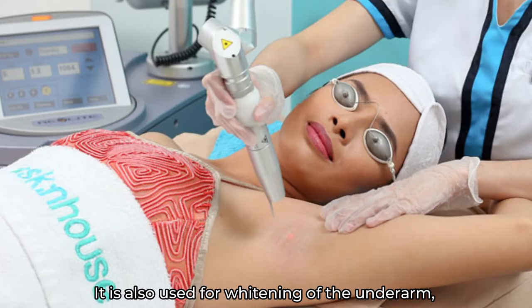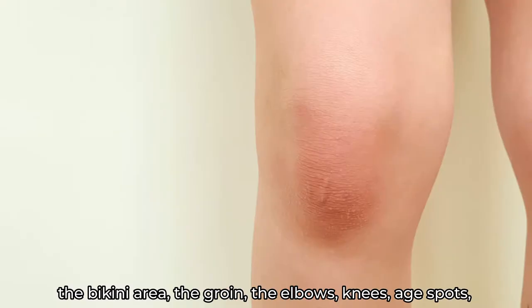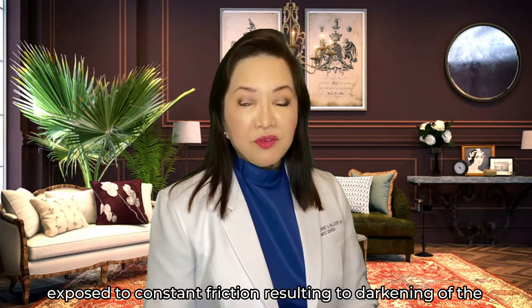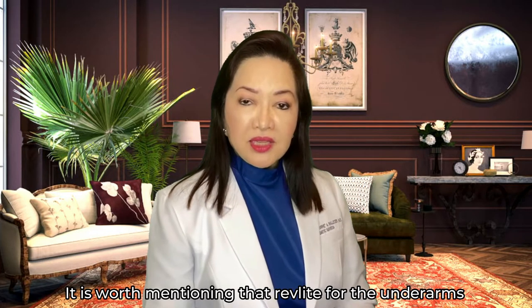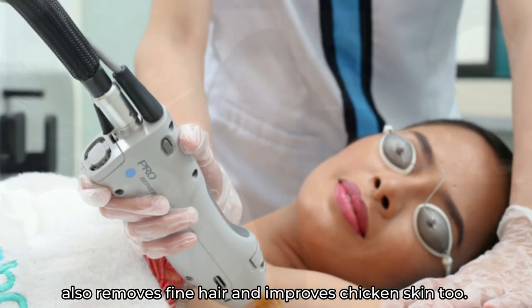It is also used for whitening of the underarm, the bikini area, the groin, the elbows, knees, age pads, and melasma, and it also works on other parts of the body exposed to constant friction, resulting in darkening of the said area, which the patient wants to lighten. It is worth mentioning that red light for the underarms also removes fine hair and improves chicken skin too.